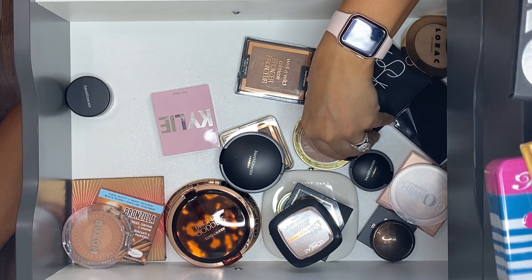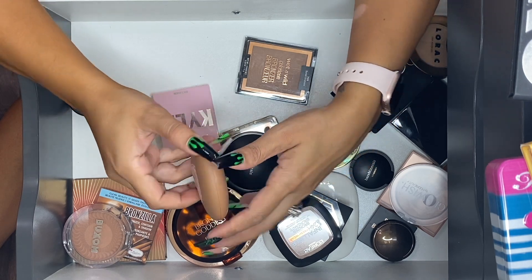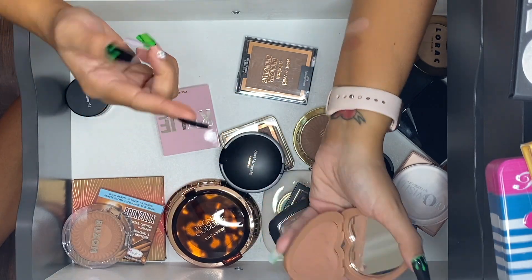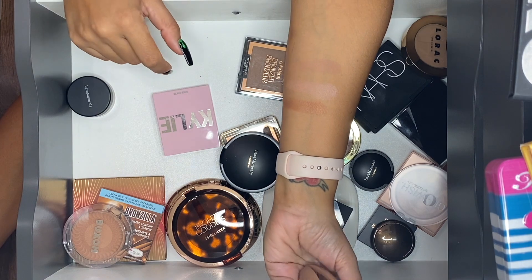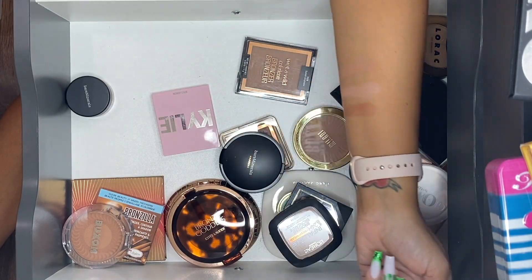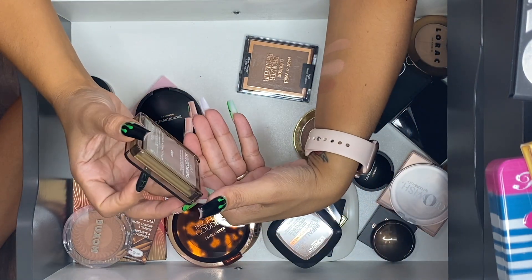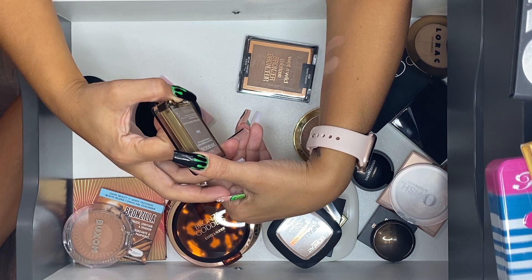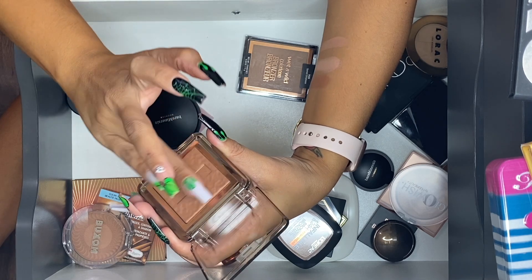Kimchi Chic Taylor Bronzer in Waikiki — I went to Waikiki, which is where I just returned from, so I'm going to go ahead and keep this one too. Nabla Skin Bronzing Sun Kissed Effect Bronzing Powder in the shade Dune — I am keeping this one for sure.